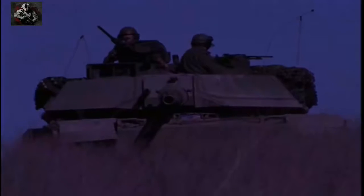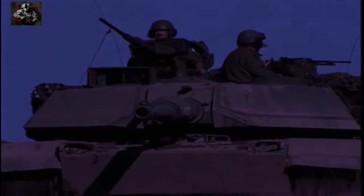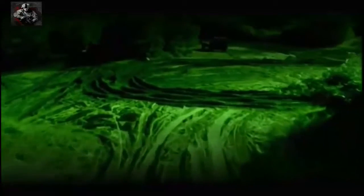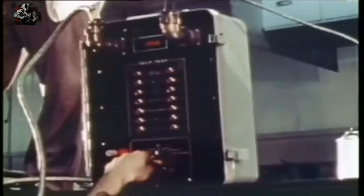The driver has an image intensifier starlight periscope for night vision. This enables the Abrams crews to engage targets rapidly and successfully despite the darkness of night or daytime battlefield conditions of dust and smoke. Early models of the Abrams weighed in at 60 tons, were powered by a gas turbine engine, and could travel up to 45 miles per hour. The engine was much quieter and easier to maintain, and with no smoke signature the tank was much harder to detect.